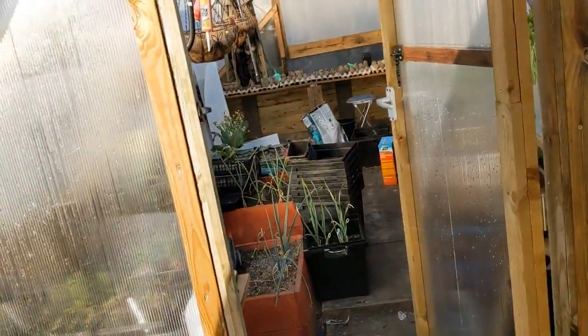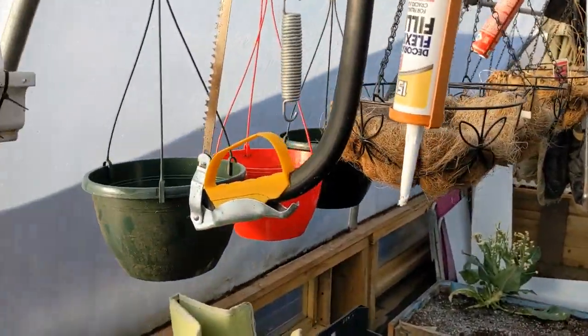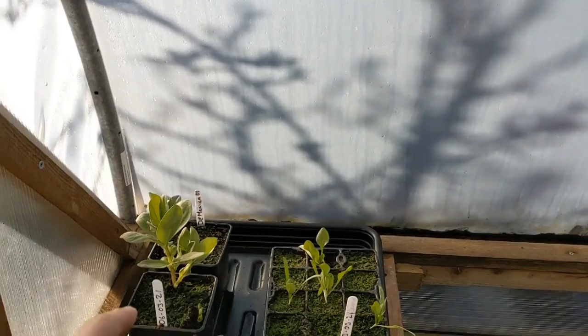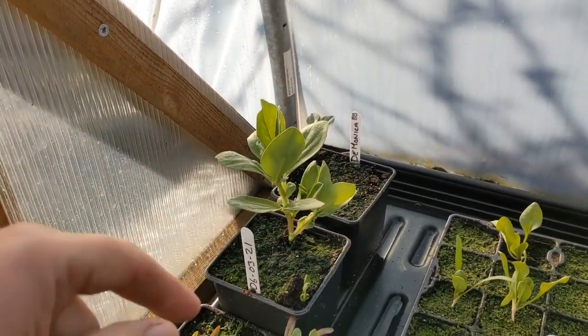Let's see how my tomatoes are doing. My tomatoes were double protected - they're inside the big polytunnel greenhouse. These are broad beans that I didn't put out and they're fine - not a problem at all with those broad beans.